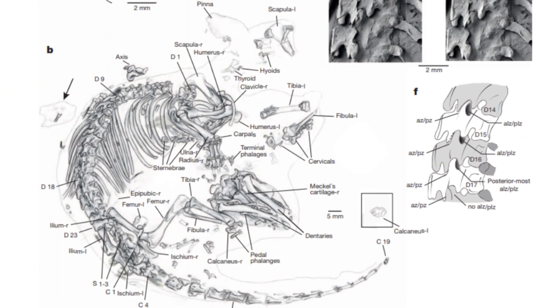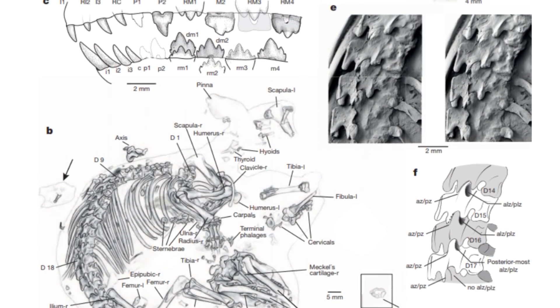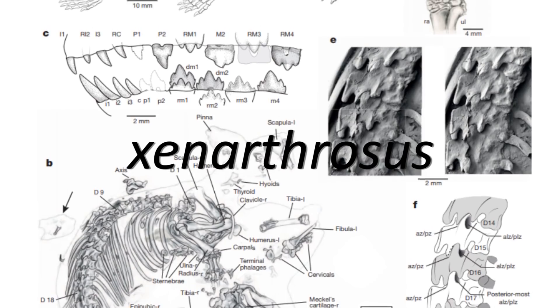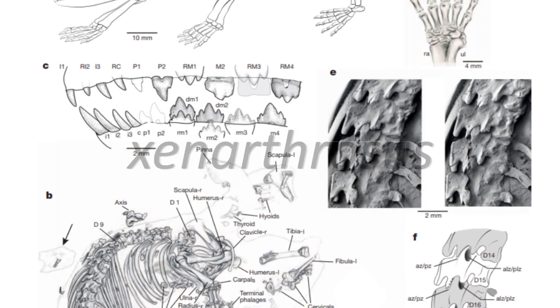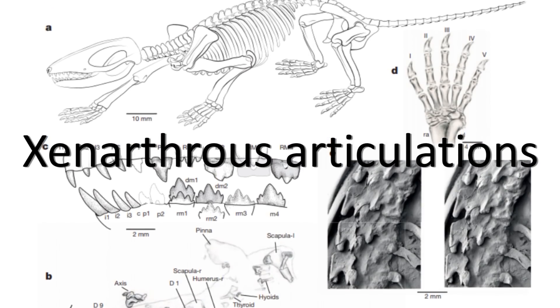As well as all this, the actual skeletal anatomy of Spinalestes has some pretty fascinating details. As the species name, Xenarthrosus, suggests, this creature had certain vertebral features present in its spinal column known as Xenarthrous articulations.